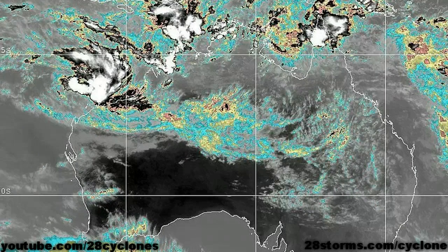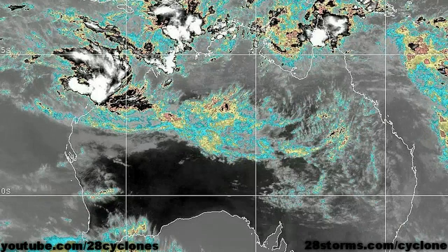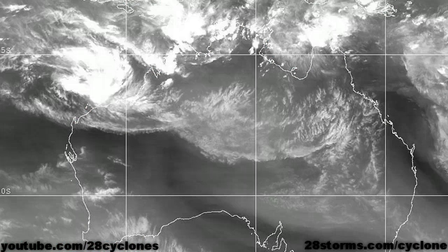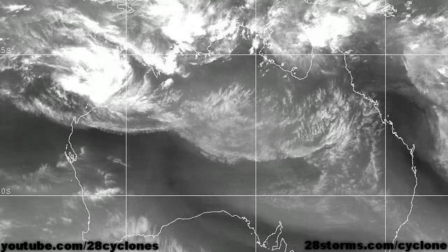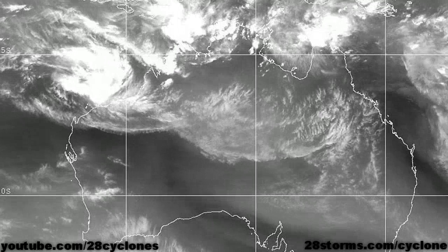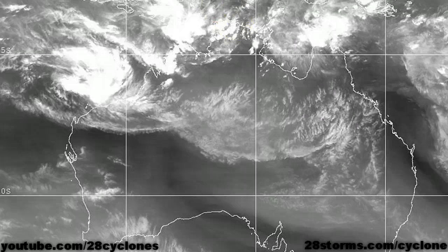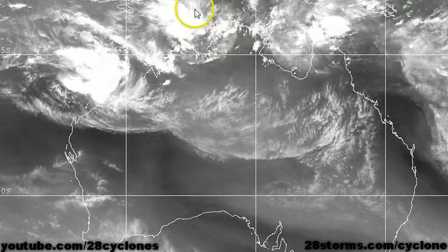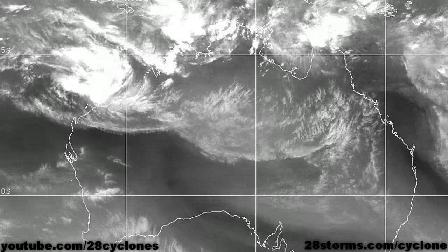As we turn on the latest enhanced infrared, neither one of these systems are really lacking in significant convection at this time. The upper-level conditions just need to improve a little bit more before we really begin to see any pronounced cyclone development. And as we turn to the water vapor animation, this shows what the wind shear is doing a little bit better. We can really see over the top end we do have a lot of easterly wind shear, and that is the reason why those convective cloud tops are getting blown off toward the west and away from the center.